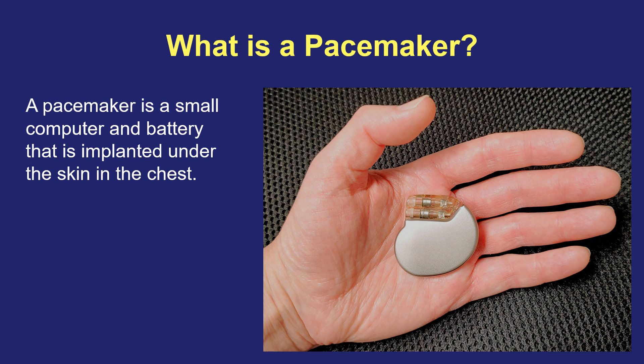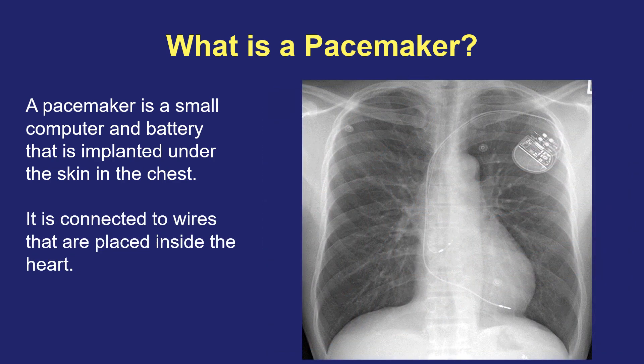What is a pacemaker? A pacemaker is a small computer and battery implanted under the skin in the chest, either on the left or the right side. It's connected to one or more wires threaded into a vein and inside the heart. Those wires allow the pacemaker to receive signals from the heart and deliver electrical signals back to the heart, functioning to treat slow heartbeat problems of various types.